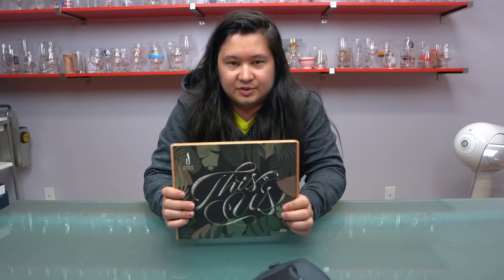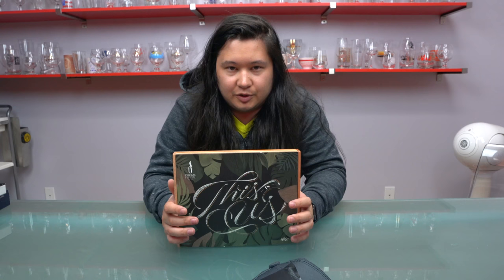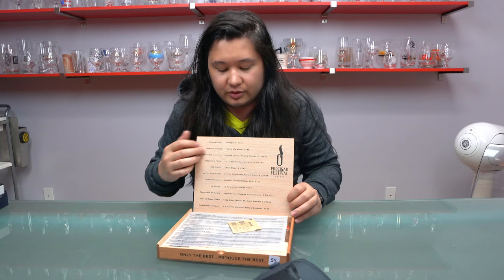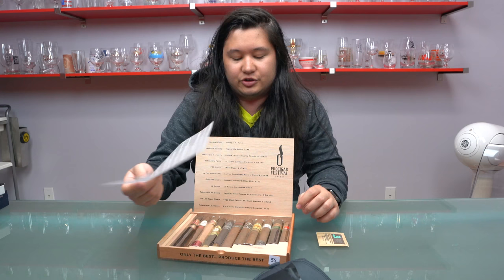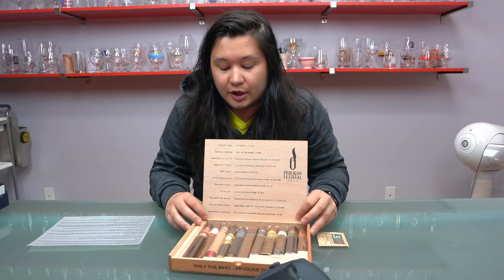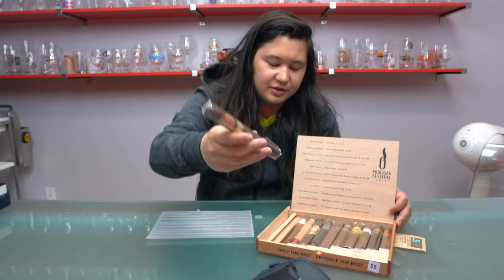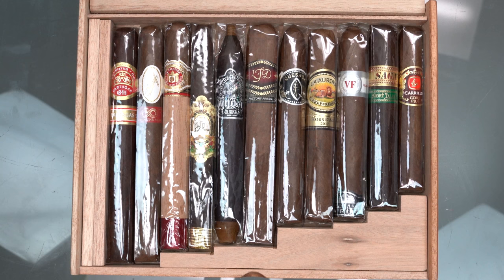Next up is this box — this is what was given out at the Wednesday night dinner. Each of the three dinners — Wednesday, Thursday, Friday — Pro Cigar gives out a particular box, all made by different companies. This one is made by Zanswill, and like that circular box, they all contain one cigar from each of the manufacturers. This one comes with a Boveda and a sheet explaining some of the cigars, which is helpful because many are exclusive. First up: the Partagas Siri X, with a Honduran OSA wrapper and a Honduran binder.